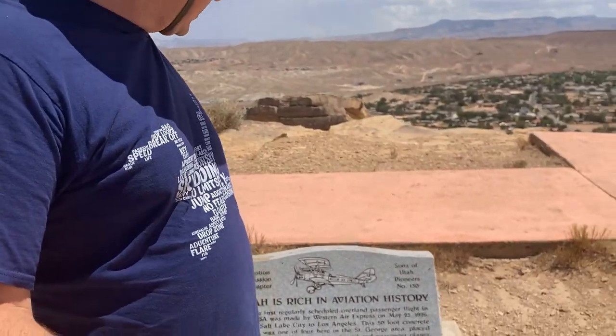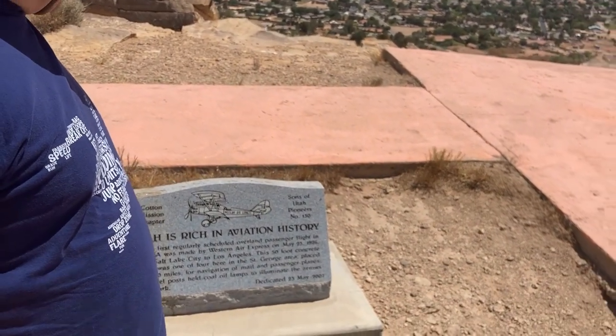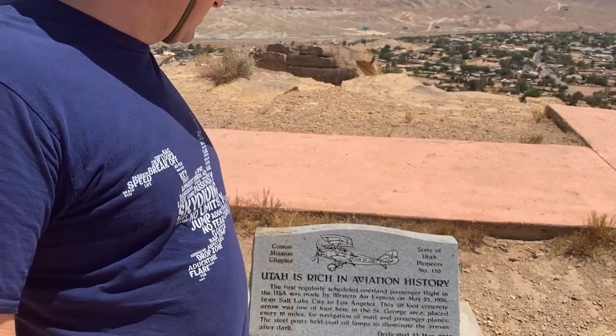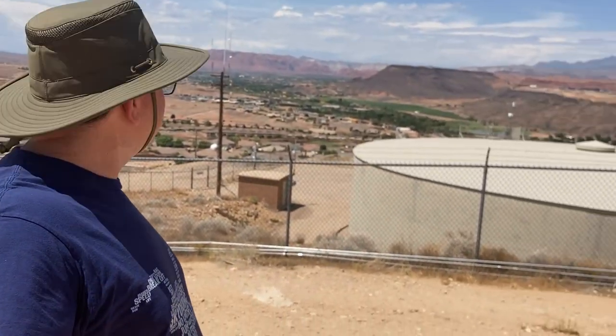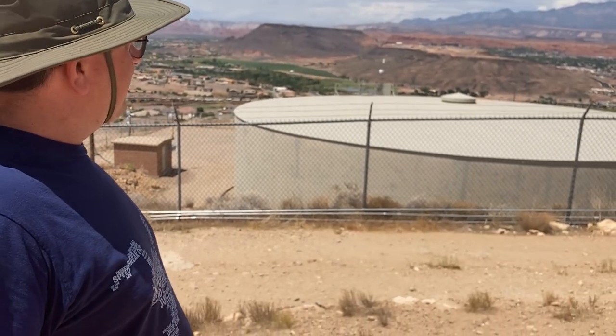This one is actually kind of cool — it's got a little black plaque right here. It says this was used as part of the Western Air Express route, one of the first regularly scheduled passenger flights between Salt Lake City and Los Angeles. Pretty neat location. Absolutely beautiful out here. You can see the background — nice golf courses. Beautiful St. George, Utah. This is great.